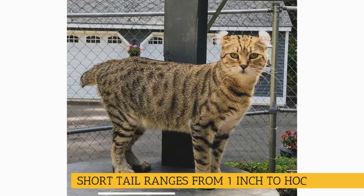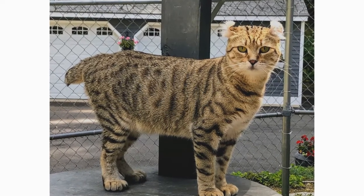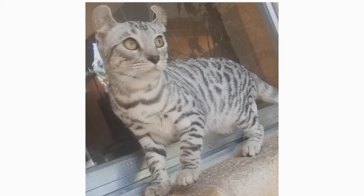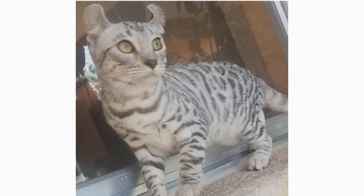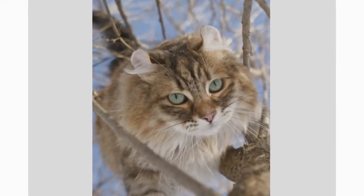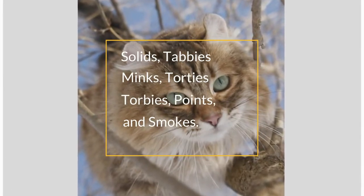The naturally short tail ranges in length from 1 inch to hock length. It is thick and articulated, and sometimes has kinks and curls in it, with a fat pad at the end. The Highlander's tail is an incredibly expressive element of the breed, and will wag like a dog from sheer joy, signaling its happiness and playfulness. The top third of their distinctive ears is loosely curled, set as much on the top of the head as on the side, and stands tall and open with good width at the base. Highlanders are available in multiple colors and patterns, including solids, tabbies, minks, torties, torbies, points, and smokes.